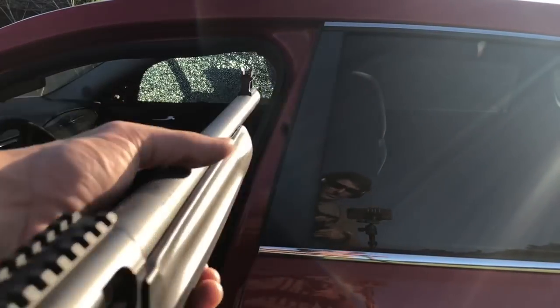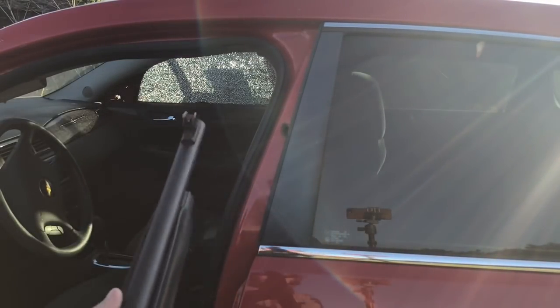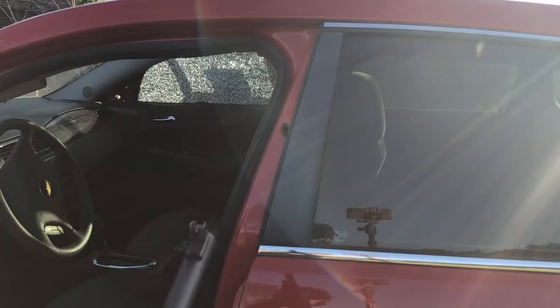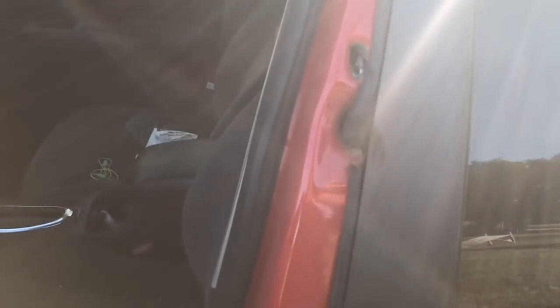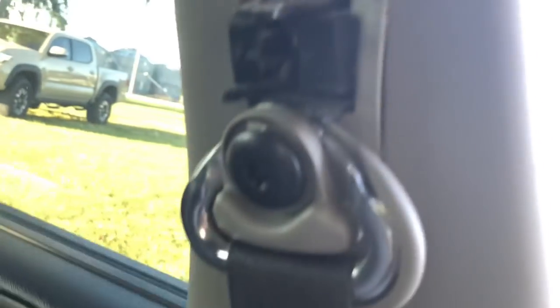Alright guys, we've got the Beretta 1301 Tactical with a one-ounce slug, two and three-quarter down slug. We're going to go B pillar to B pillar. We had that massive entrance and it blew off the weather stripping — but as you notice, there's no penetration. There's nothing going through, and that's amazing.